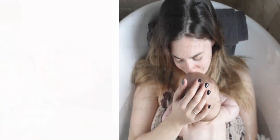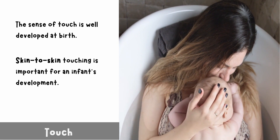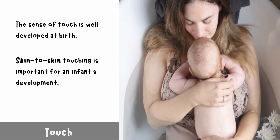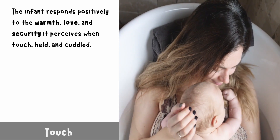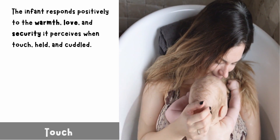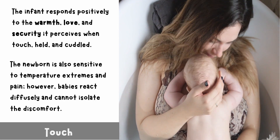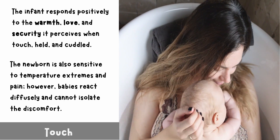Touch: the sense of touch is well developed at birth. Skin-to-skin touching is important for an infant's development. The infant responds positively to the warmth, love, and security it perceives when touched, held, and cuddled. The newborn is also sensitive to temperature extremes and pain; however, babies react diffusely and cannot isolate the discomfort.